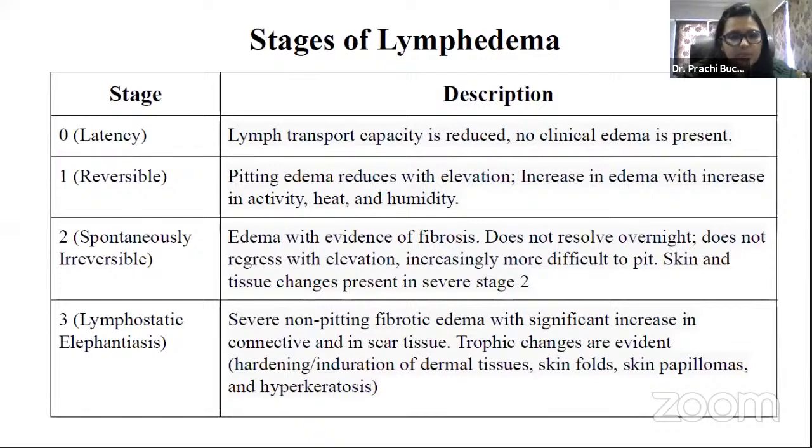Stage one is reversible. Pitting edema reduces with elevation, and there is an increase in edema with increasing activity, heat, and humidity. If the patient is performing regular exercises and proper physiotherapy management, stage one lymphedema is reversible and can be reduced.